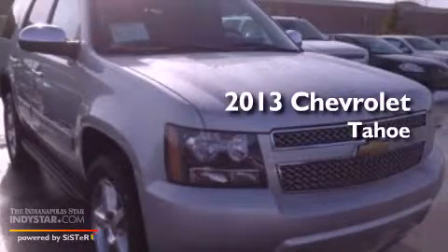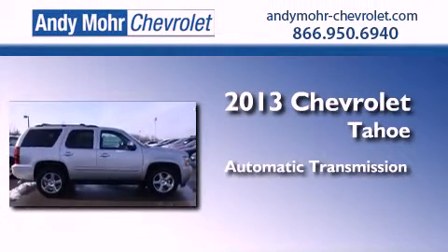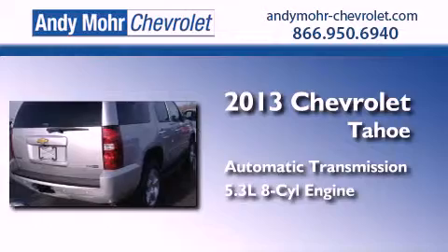This is a brand new 2013 Chevrolet Tahoe. This SUV has an automatic transmission, a 5.3-liter V8, and the added capability of 4-wheel drive.